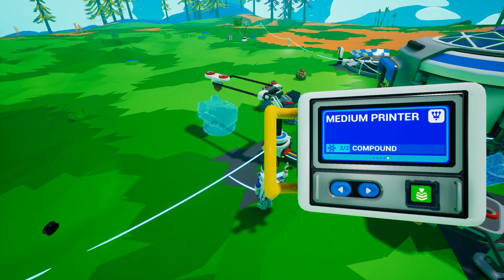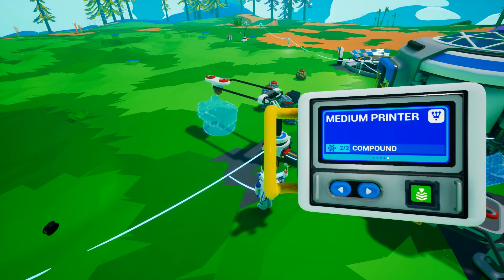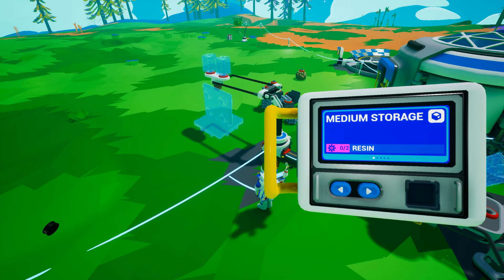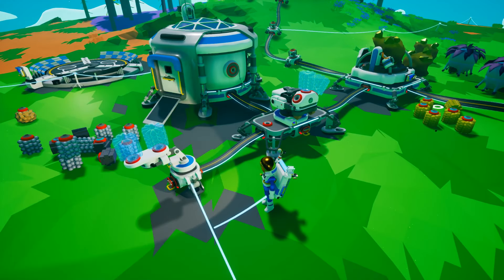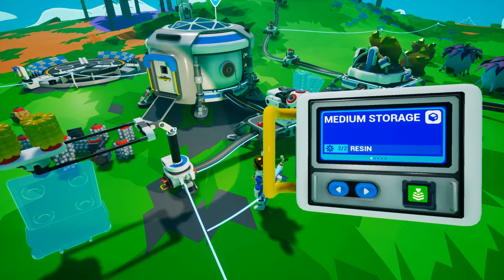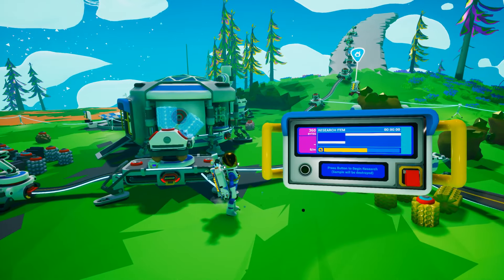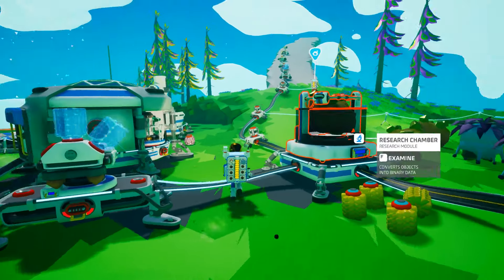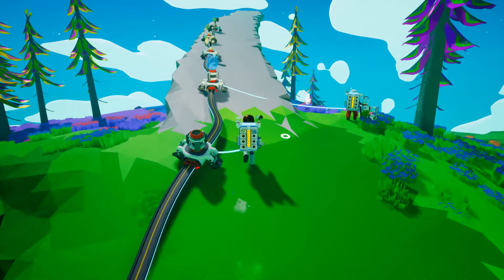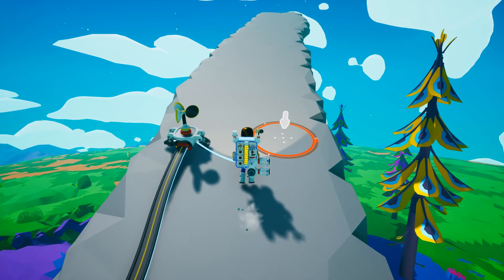I'm gonna crank out resin because that's what we use to make medium storage, medium printer, rover seat, and medium platform B and A. I'm just gonna crank out some storage because we need it. And we should probably get that research going. I've got a couple more wind turbines to drop on my stairway to heaven.